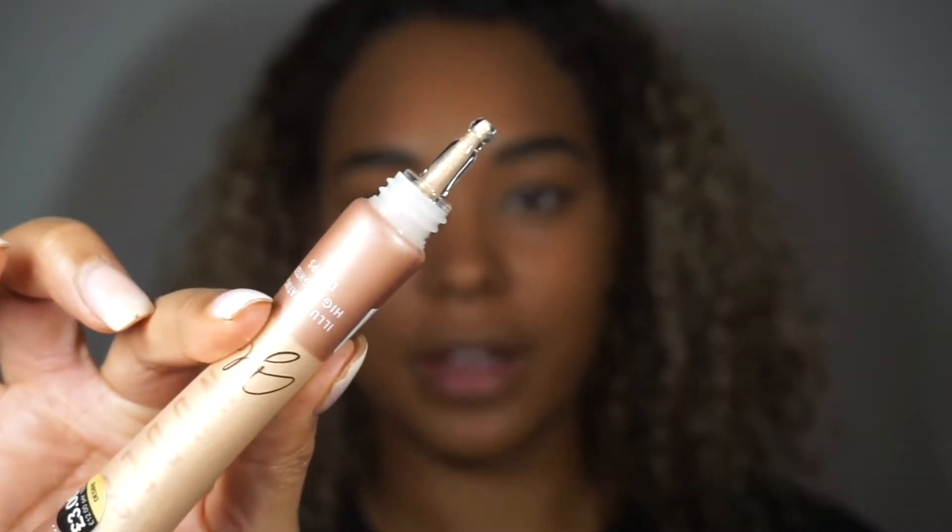Next up is the Illuminating Highlighter. It was £3, called Nude Glow Illuminating Highlighter Drops, in the shade Desire. It comes with a tip so you can squeeze the product out. I'm going to do a couple of dots and blend that out with my finger. Oh, it's quite bright! Looking in the mirror, it's a little bit more glittery rather than shimmery. I thought it would be like a really finely milled shimmer, but it's more glittery than that.